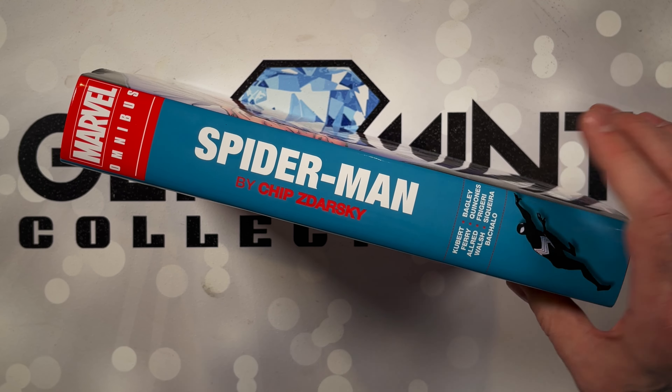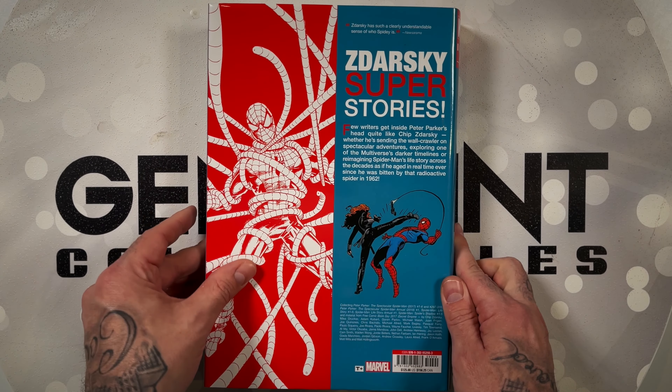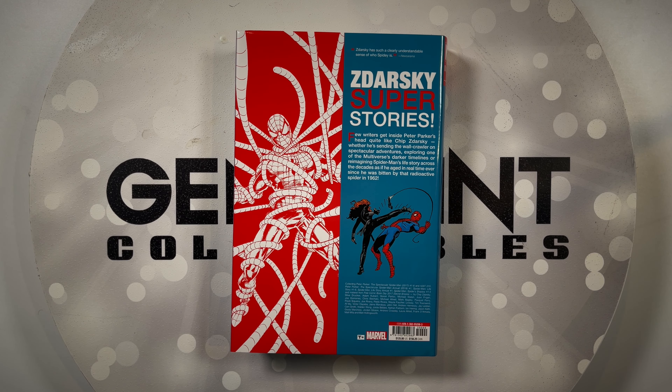It's by Chip Zdarsky, but here are the other creators. Taking a look at the back, this is not just a Spider-Man Life Story omnibus. It also collects stories that Chip did before this on the Spectacular Spider-Man run from 2017, collecting issues 1 through 6, plus the renumbered legacy 297 through 310 and annual number 1. It does collect Life Story 1 through 6, plus the annual, and then the follow-up miniseries Spider-Man: Spider's Shadow for that 5-issue miniseries. Also, it throws in some material from Free Comic Book Day 2017.